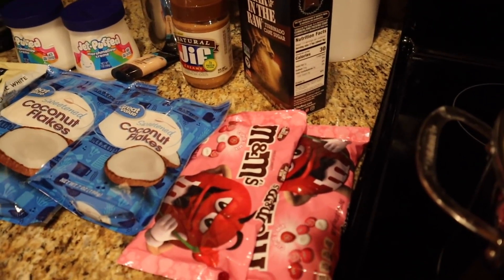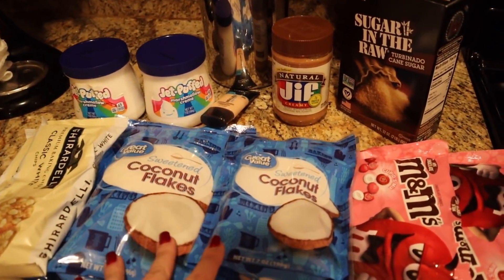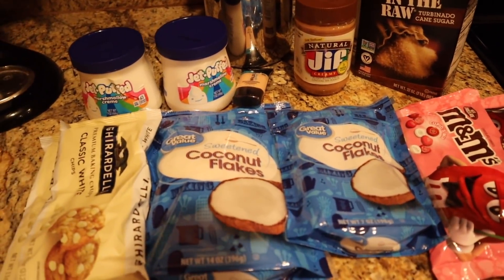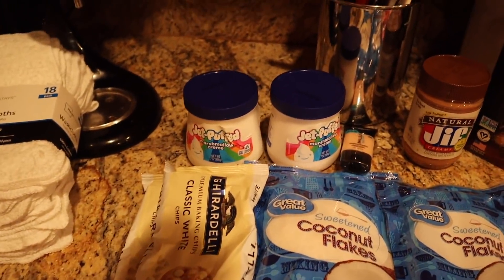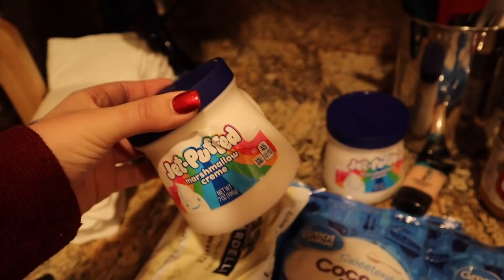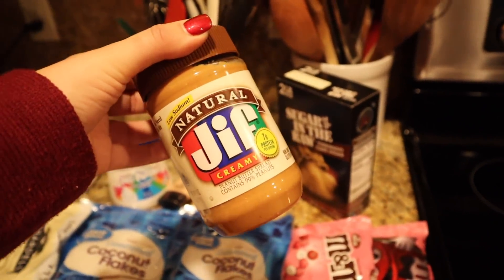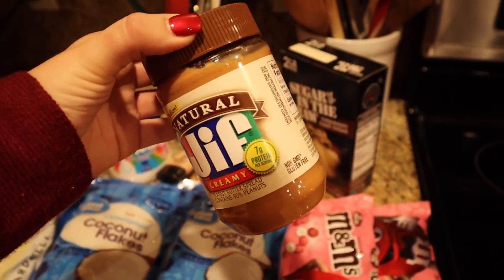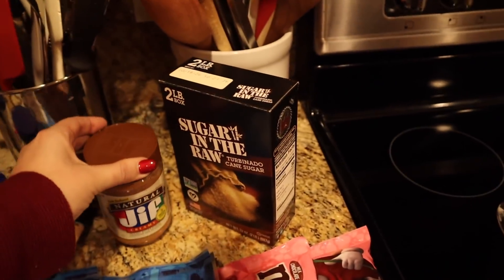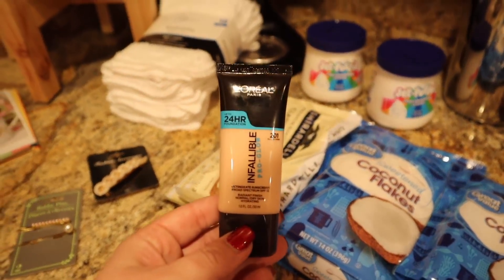I needed M&Ms for one of the recipes we are going to be making. Also coconut — I needed this amount plus what I already have at home to make some recipes. I'll go over what those recipes are at the end. I also got white chocolate chips and some marshmallow fluff — this is the first time I've ever bought it, but we are going to be making a recipe that needed it.